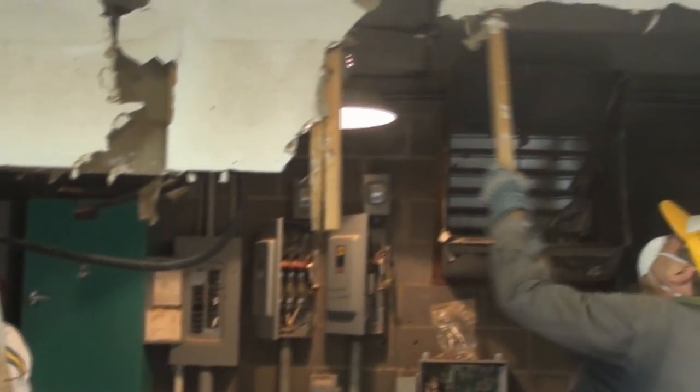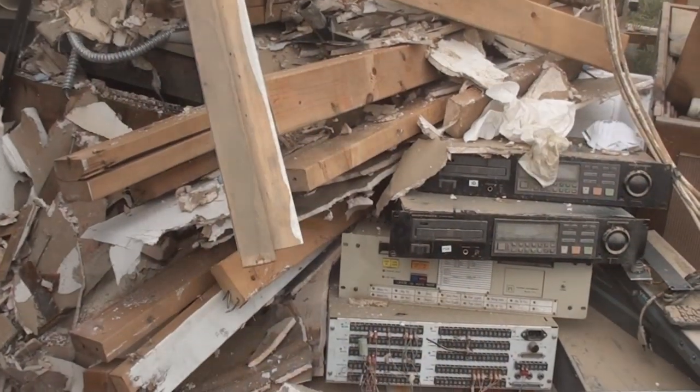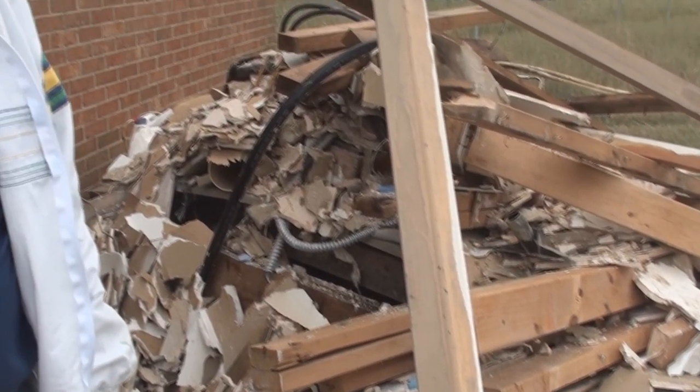Monday and Tuesday, the crew was able to get most of the mud out and get the building gutted. Now, here's where they are right now. The inside is pretty much gutted from most of the equipment and materials, and now it's time to start the cleaning process.